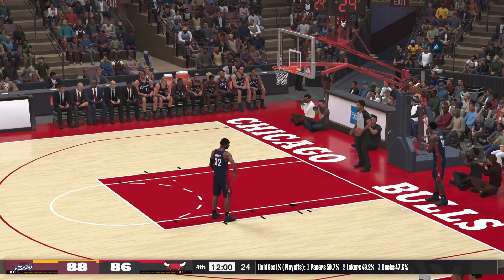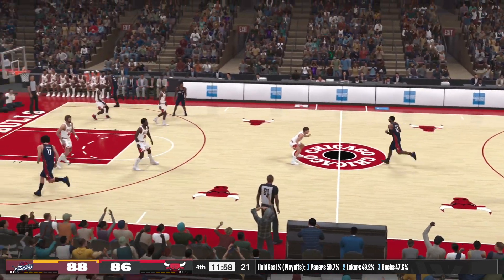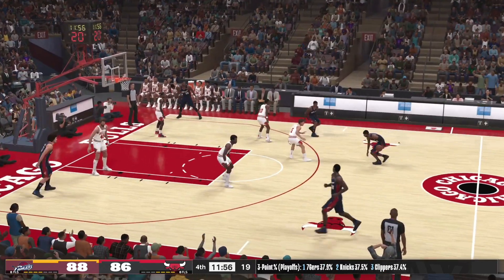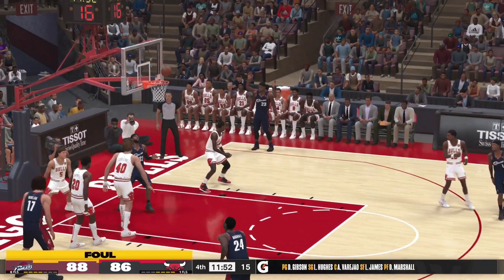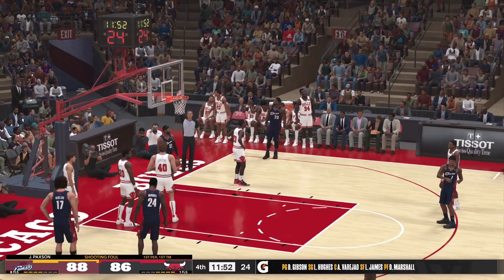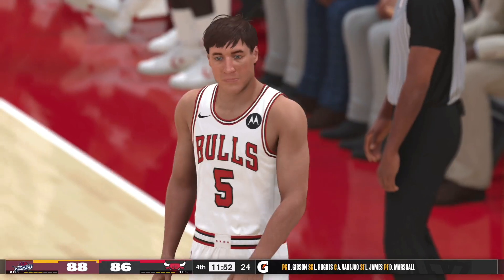With these teams locked in a very close contest, this fourth quarter promises to be a good one. Cleveland looking at who they've got to start the fourth quarter — they've got Hughes out there with Daniel Gibson, Anderson Varejao out there with LeBron James, and it's Marshall in at the fourth spot. First personal foul. At the line for the Cavaliers — Larry Hughes, two shots.